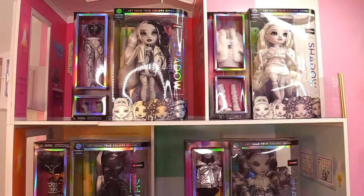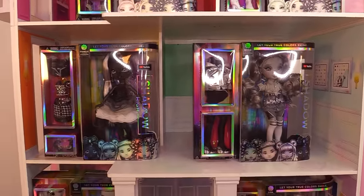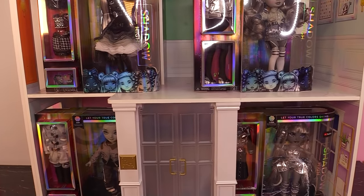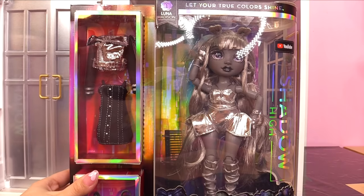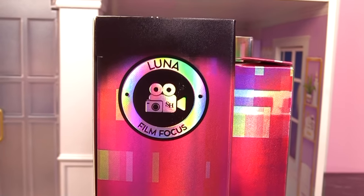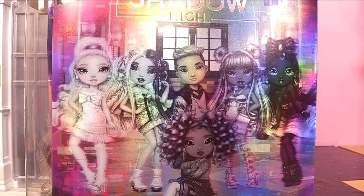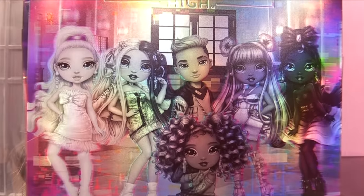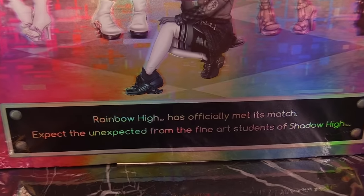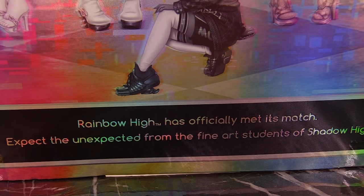A little school rivalry makes everything a little bit better. We are looking at the Shadow High dolls today — all six dolls in the entire first series line. I got all of the Shadow High dolls on Walmart.com except for Natasha Zima, who I found on Amazon. Luna Madison is film focus. Let's take a look at the back at the entire Shadow High crew. They look nice enough but they have a lot of rivalry with Rainbow High.